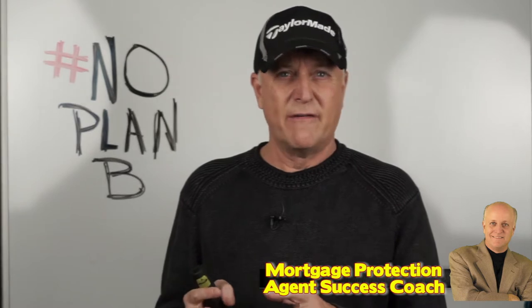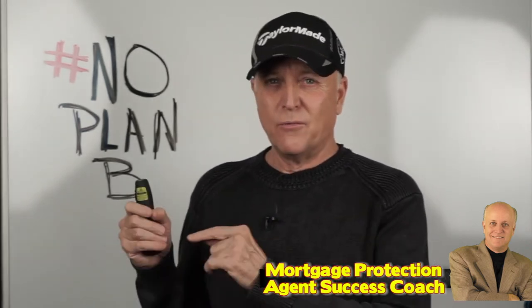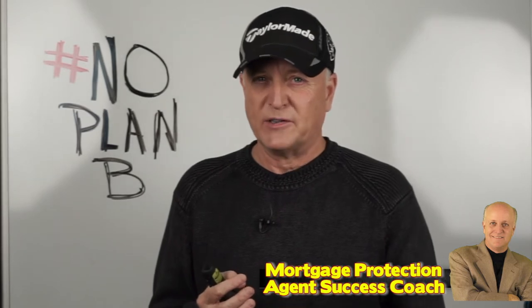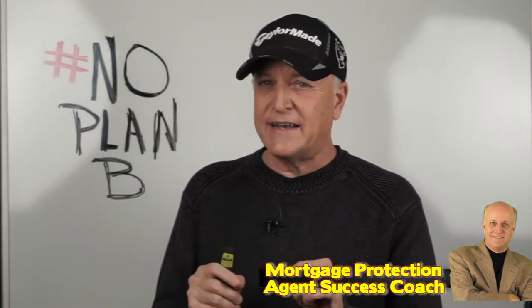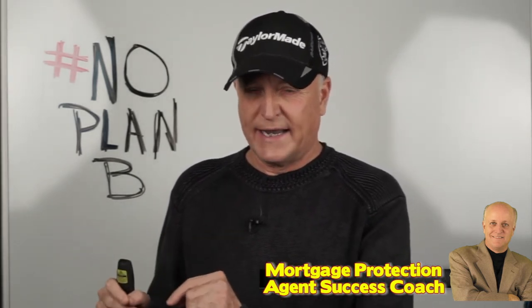There are two types of agents that sell final expense products. Many life insurance agents may sell final expense products to the senior market, and many of those agents really are mortgage protection agents possibly working with an IMO that specializes in mortgage protection and final expense. But due to the age, if they're working a lead program, the client may have inquired about mortgage protection but because of their age and health conditions, they really only qualify for a final expense type policy, which again is a small, typically whole life policy. But they're not final expense agents in terms of exclusively working for a final expense only type IMO that only sells final expense policies.